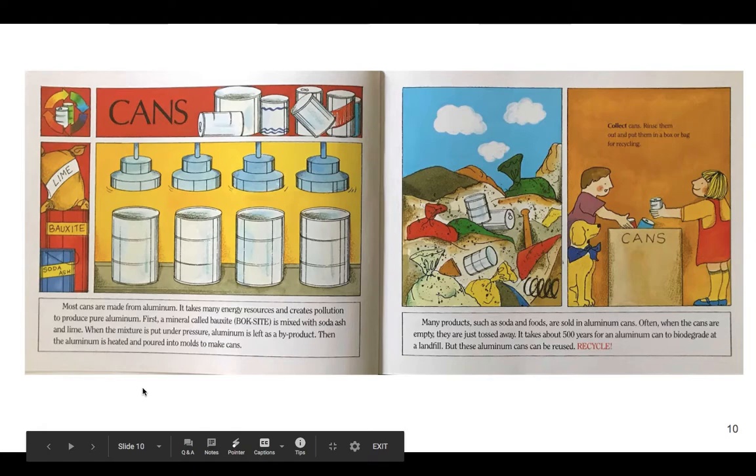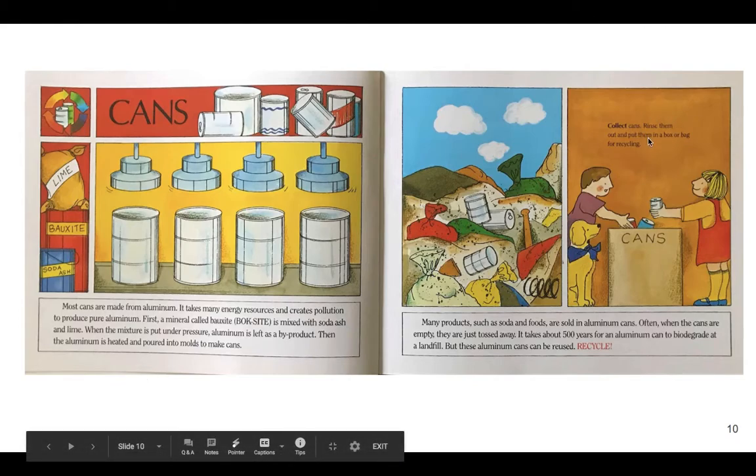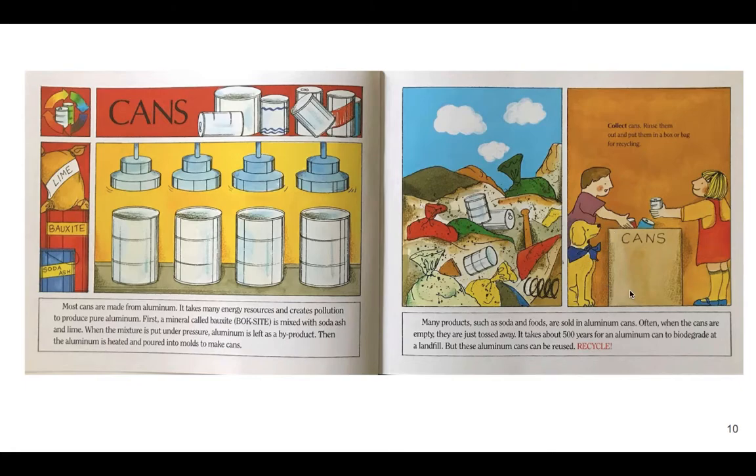Subtopic three: cans. Most cans are made from aluminum. It takes many energy resources and creates pollution to produce pure aluminum. First, a mineral called bauxite is mixed with soda ash and lime. When the mixture is put under pressure, aluminum is left as a byproduct. Then the aluminum is heated and poured into molds to make cans. Many products such as soda and foods are sold in aluminum cans. Often when the cans are empty, they're just thrown away — it takes 500 years for an aluminum can to biodegrade at a landfill. But these aluminum cans can be reused. Collect the cans, rinse them out, and put them in a box or bag for recycling. The ingredients to make aluminum are lime, bauxite, and soda ash.